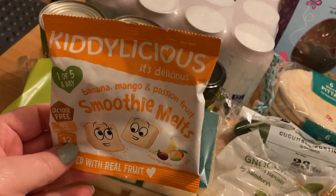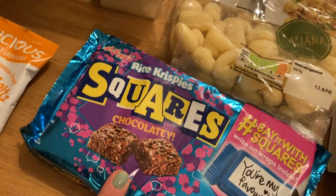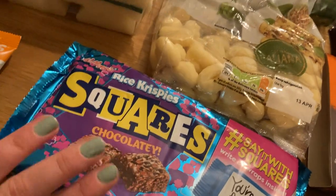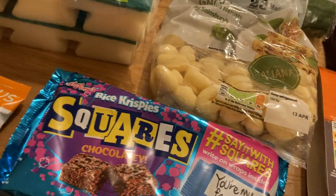Some of these for my little one — she loves these. Some Rice Krispies chocolatey squares, they were on offer for a pound last week. They substituted them for the caramel and chocolate ones — I didn't like those, so if they'd sent them today I would have sent them back. Let me know, do you like the caramel ones? I just couldn't get on with them.